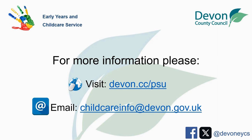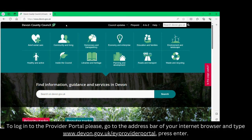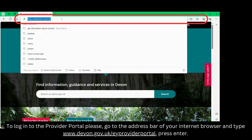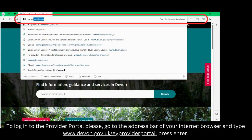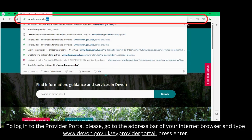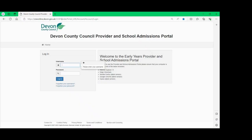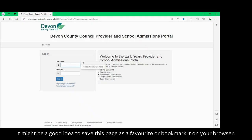You can also follow us on Facebook and X. To log into the Provider Portal, go to the address bar of your internet browser and type in www.devon.gov.uk and press enter. It might be a good idea to save this page as a favourite or bookmark it on your browser.